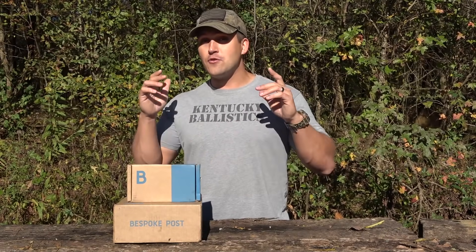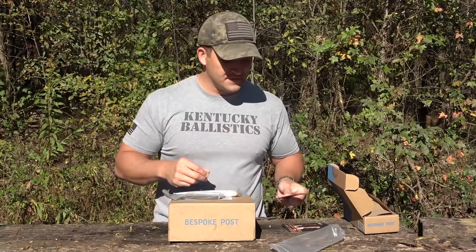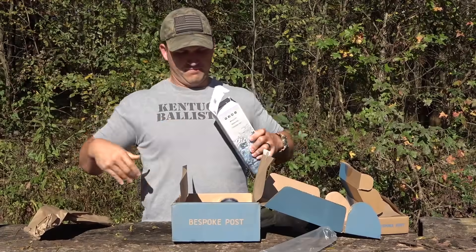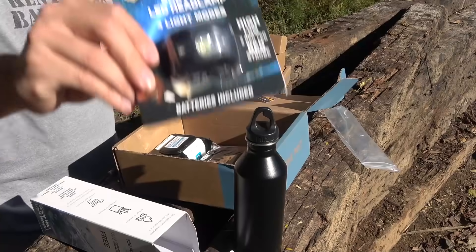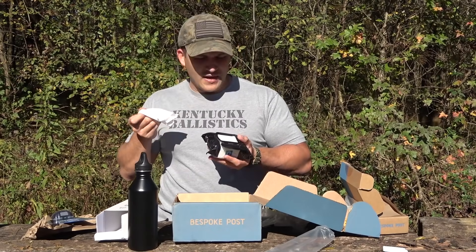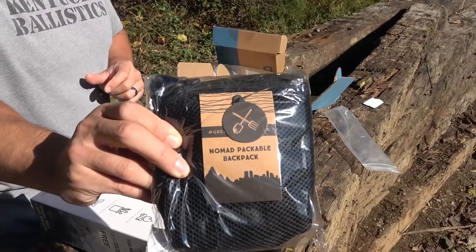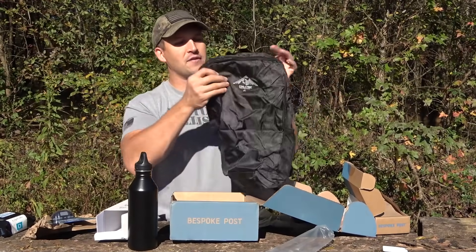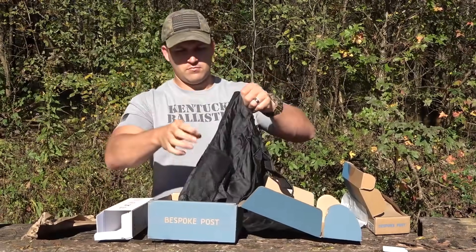The boxes are ever-changing. You can see what's coming and if you don't like it you can swap it out or skip a month. It's over $70 retail, sometimes more, but you pay 45 bucks a month. I have two boxes here — let's check them out. Buck and Bear knives — that is really, really pretty. The explore box has a water bottle, a survival LED headlamp, cold shower cooling field towels, and a Nomad packable backpack that you can pack into a smaller pack or unfold into a full backpack.